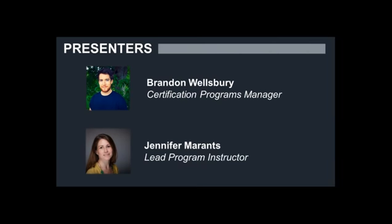My name is Brandon Wellsbury. I am the program manager for all of the certification and recertification services that we offer here at HR.com. And I am on the line with Jennifer Morantz, who is our lead program instructor for all of the courses that we run. We thank you for taking the time to join us today as we break down the many aspects of HR certifications and how you can prepare for them.